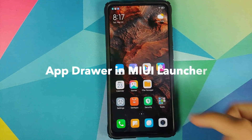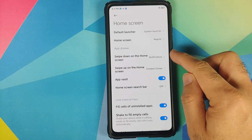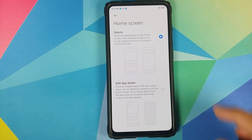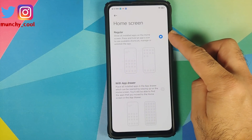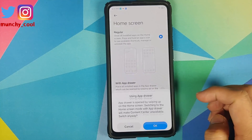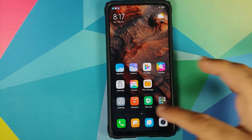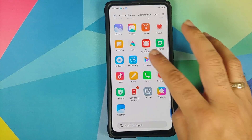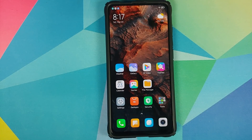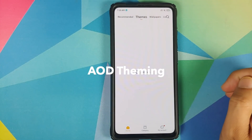At number 13 they've added an app drawer option in the MIUI launcher. Go into Settings > Home Screen and tap on Home Screen — you have two options: the regular layout where all apps are on the home screen like iOS, or you can enable the application drawer. Swiping up reveals the app drawer, and it's nice to see Xiaomi moving away from Apple here.